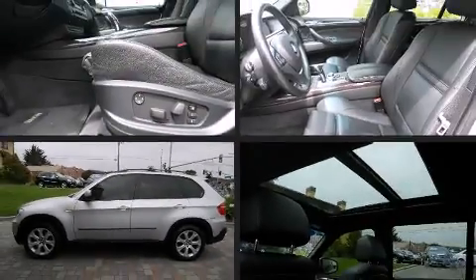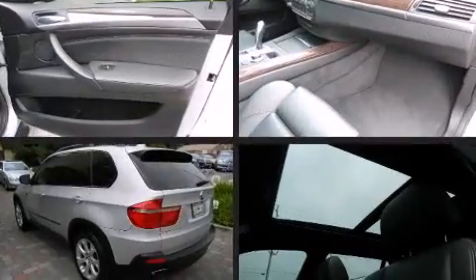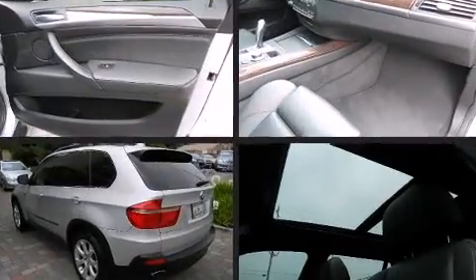Here's a great deal on a 2007 BMW X5. A 4.8 liter V8 engine pairs with a sophisticated six-speed automatic transmission, providing a smooth and predictable driving experience.